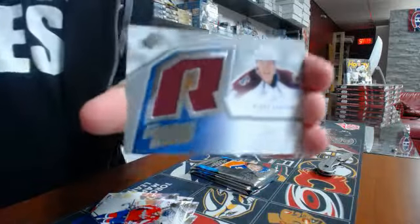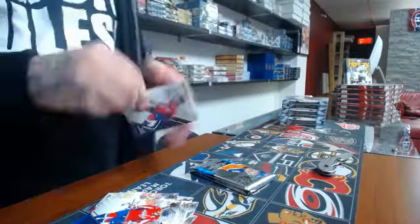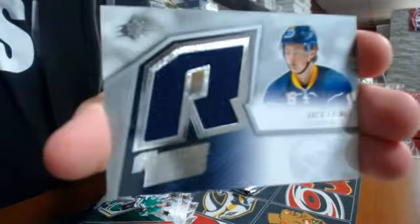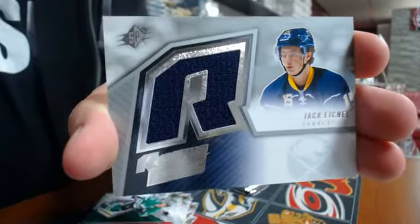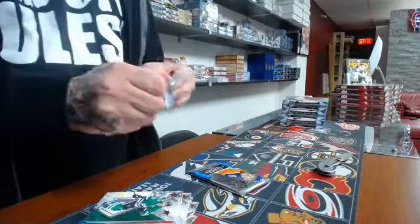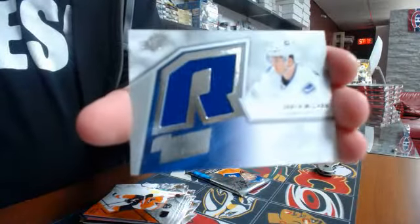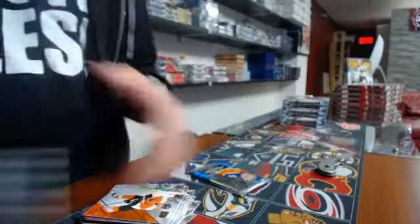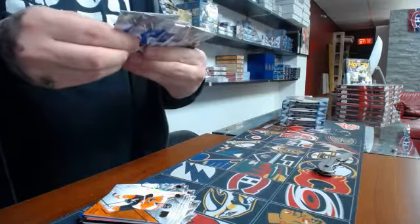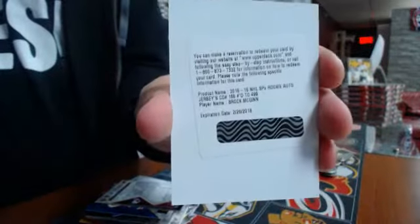SPX rookies of Pairat Rangkul for the Bruins. We have a rookie fabric for the Colorado Avalanche: Mikko Rantanen. Rookie fabrics Buffalo Sabres: Jack Eichel. Rookie fabric Vancouver Canucks: Jared McCann. And the last hit looks like a redemption — SPX rookies auto, number 499: Brock McGinn.